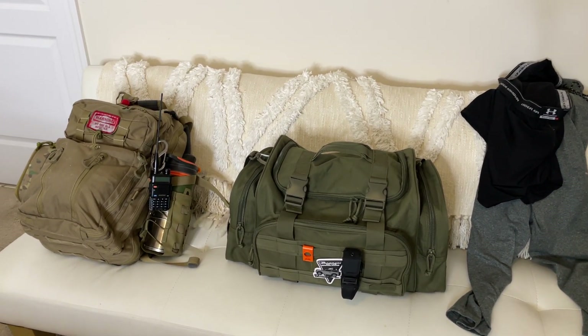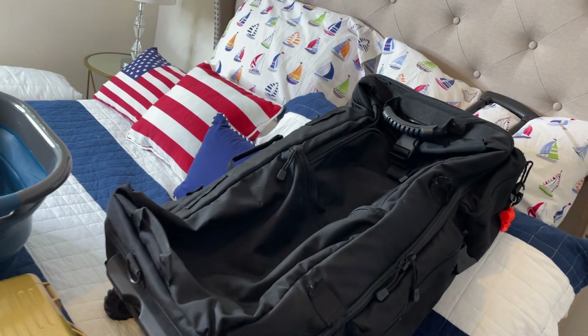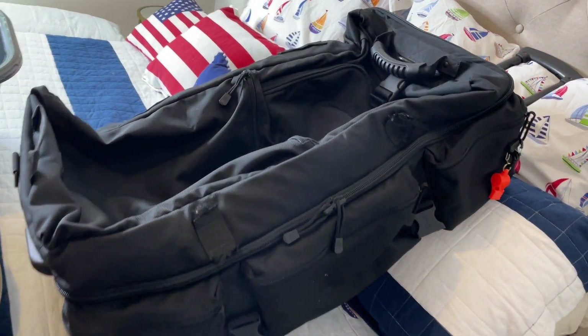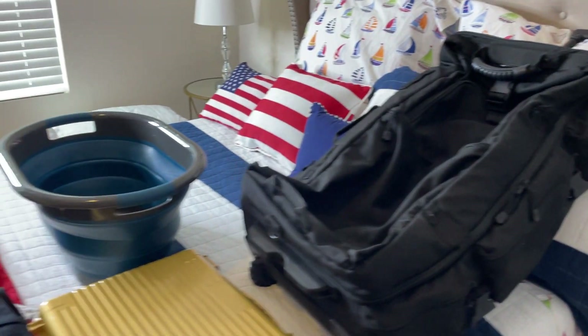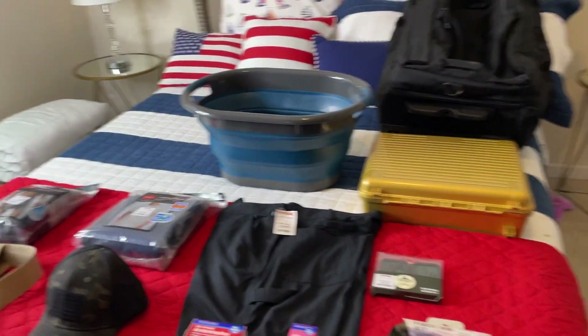So just to get you guys thinking — that's today's video. I hope everyone got something out of it. Please feel free to comment with some items you're going to carry. This is a 511 rolling duffel — when I get it done, I'll do a video showing you what's in it. Thanks for watching guys. Stay ready. Anthony signing off.